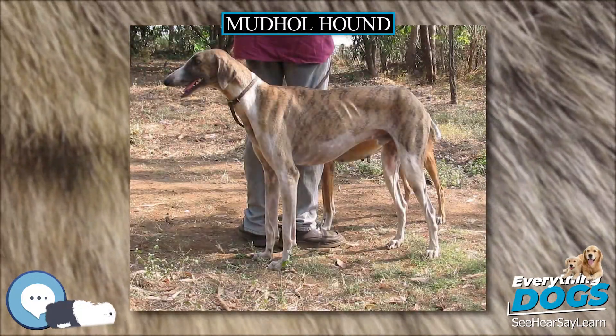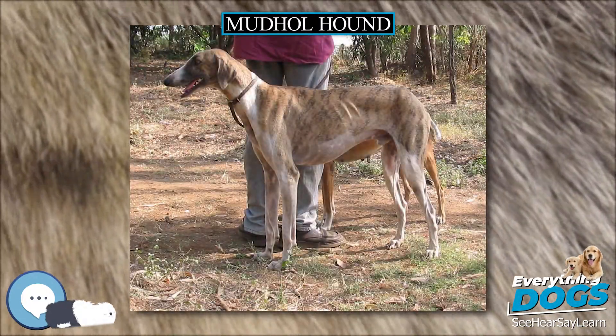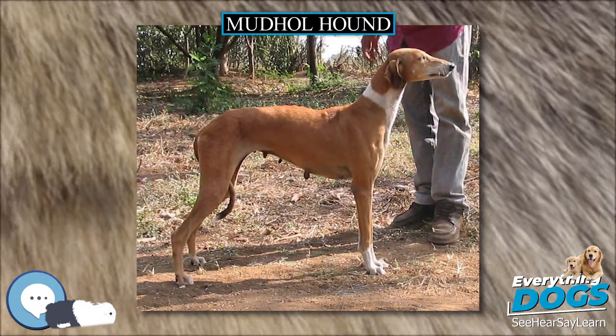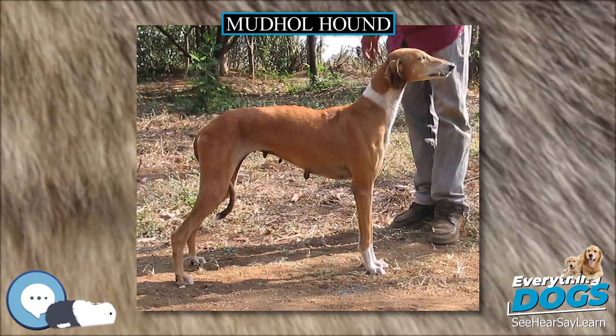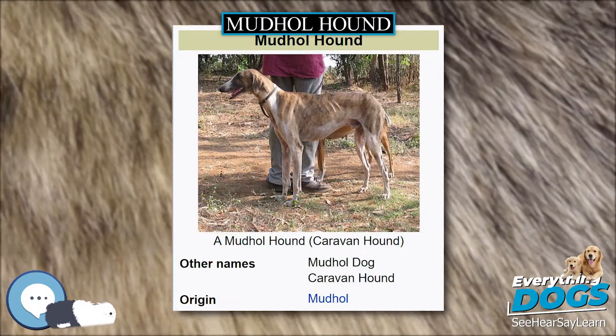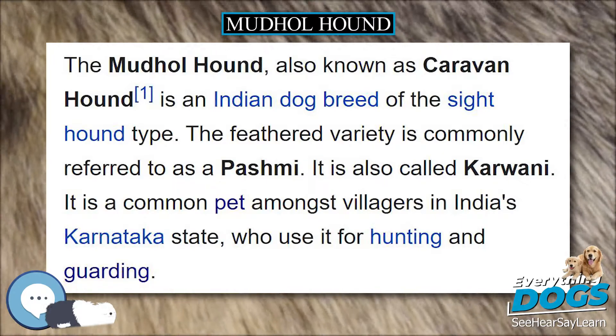There are two coat varieties: one with an entirely smooth coat and the other with silky featherings on the ears, legs, and tail. Acceptable colors are fawn, fallow, red, cream, black, and mouse gray, or any of these colors broken with a minimal amount of white.